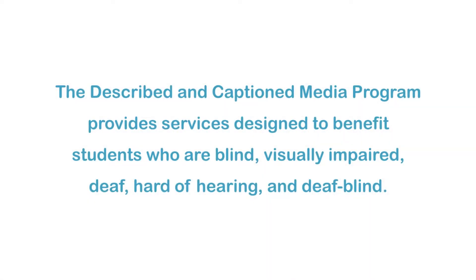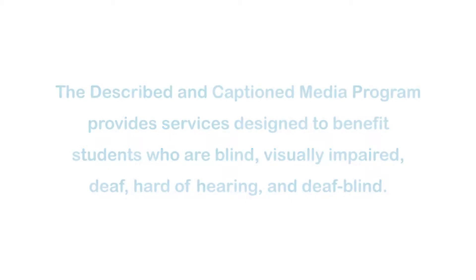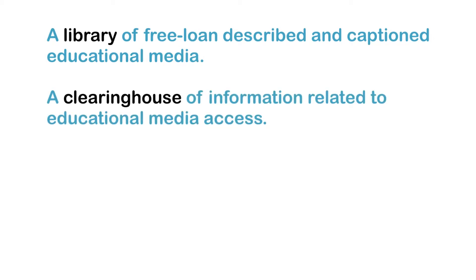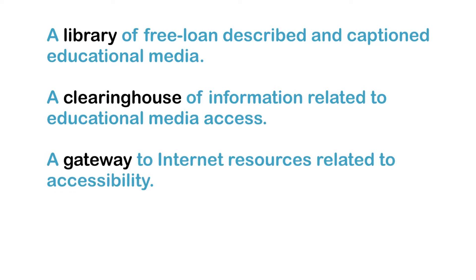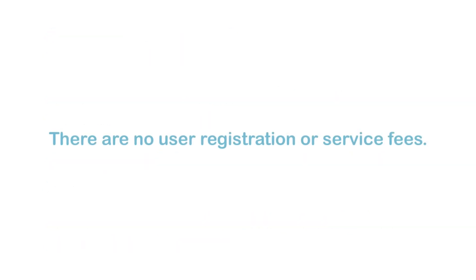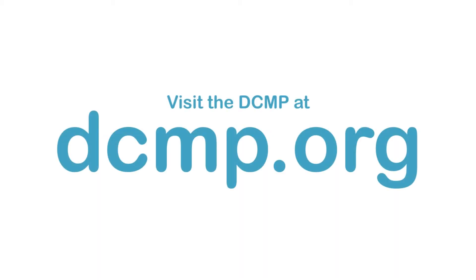The Described and Captioned Media Program provides services designed to benefit students who are blind, visually impaired, deaf, hard of hearing, and deafblind. These services include a library of free loan-described and captioned educational media, a clearinghouse of information related to educational media access, a gateway to Internet resources related to accessibility, and a set of guidelines for adding descriptions and captions to media. There are no user registration or service fees. Visit the DCMP at DCMP.org.